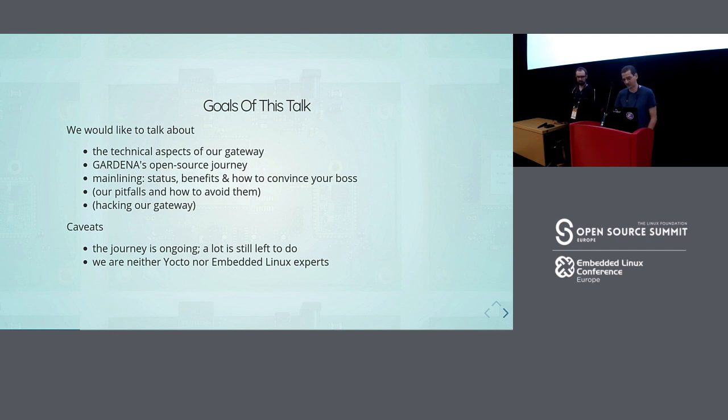Neither of us are Yocto experts, so if you think we could do something better, talk to us. The code is now on GitHub, so you can send pull requests.